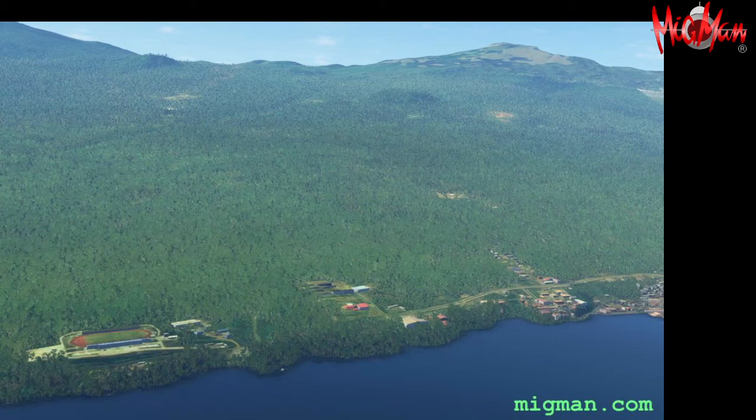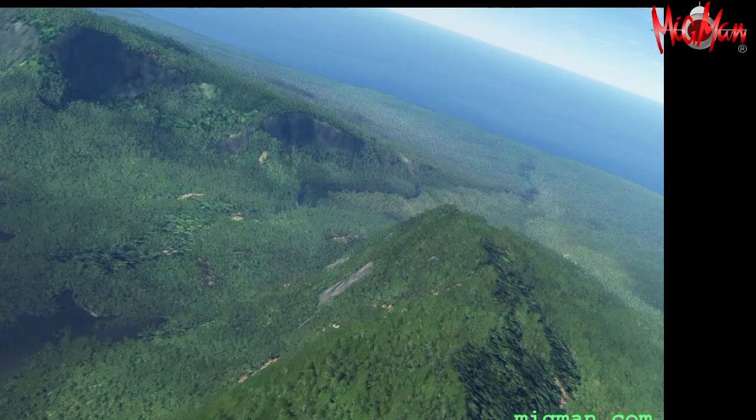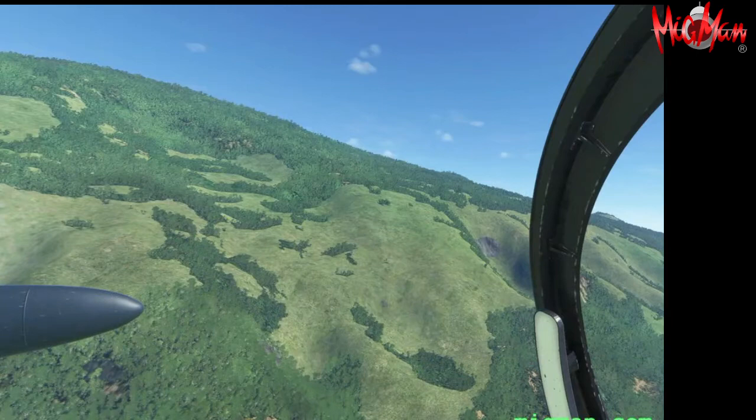There's a football stadium there which took me by surprise, and a couple of settlements along there. Here we are at seven and a half thousand feet, reaching the volcano, flying around it counterclockwise, looking inside — and it's quite spectacular.